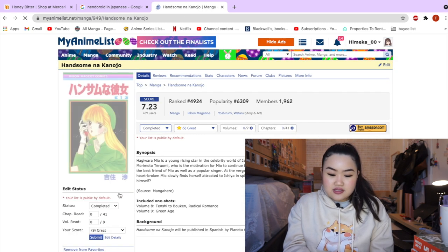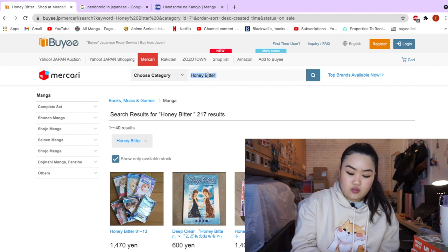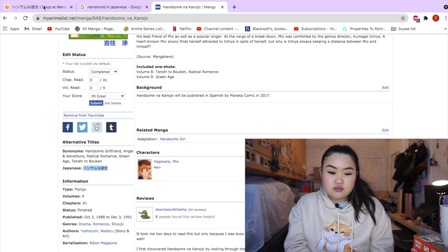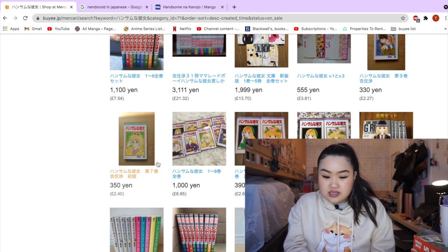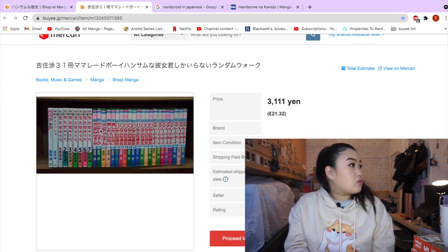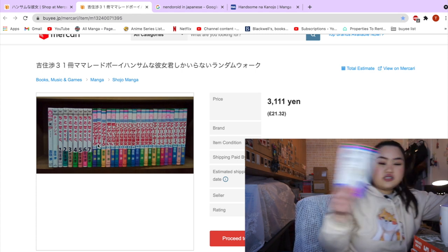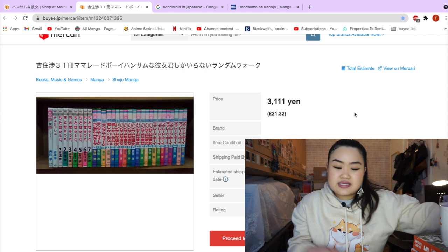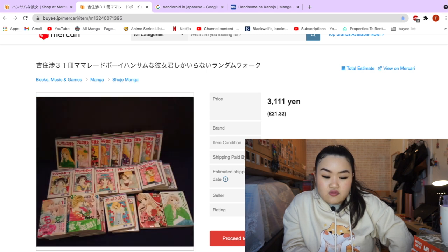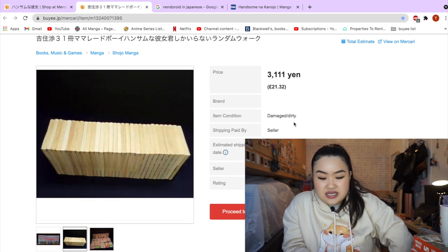I'm going to search up this series — it's called Handsome Girl, one of my favorite series that I've read, by Wataru Yoshizumi. This one is going for £7.54. How many volumes are there? Nine volumes — I'm trying to look for a complete set. They also have Random Walk, which I already own — it's only three volumes. I'd still like to pick this bundle up as it has Handsome Girl and some other series I like. The pages are a bit yellow and even the seller says it's damaged and dirty.